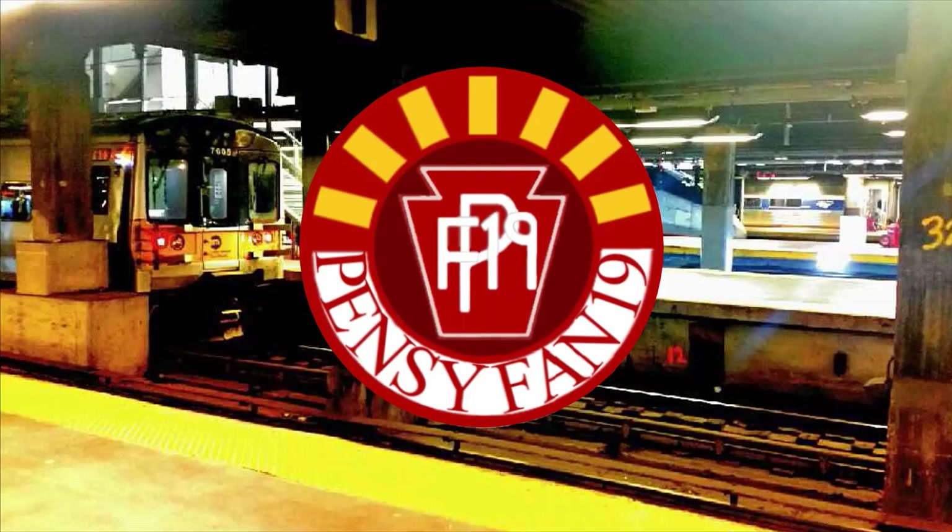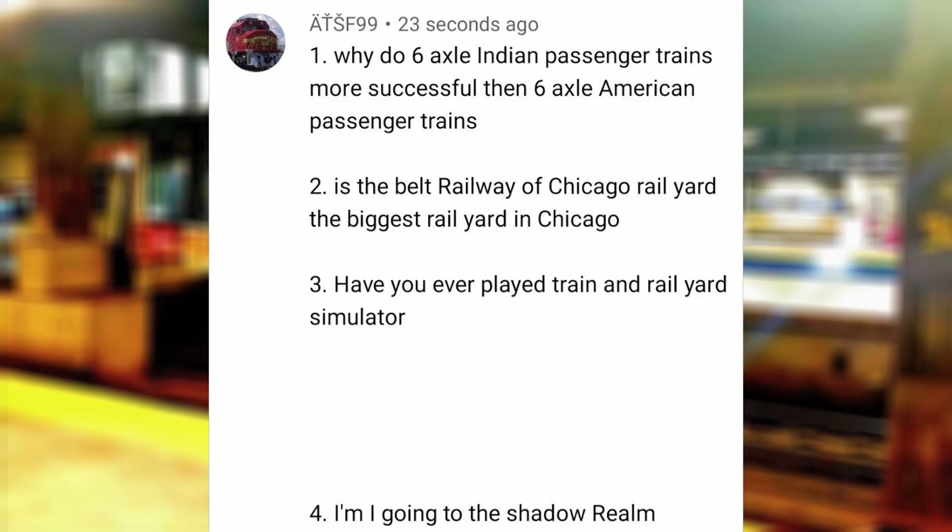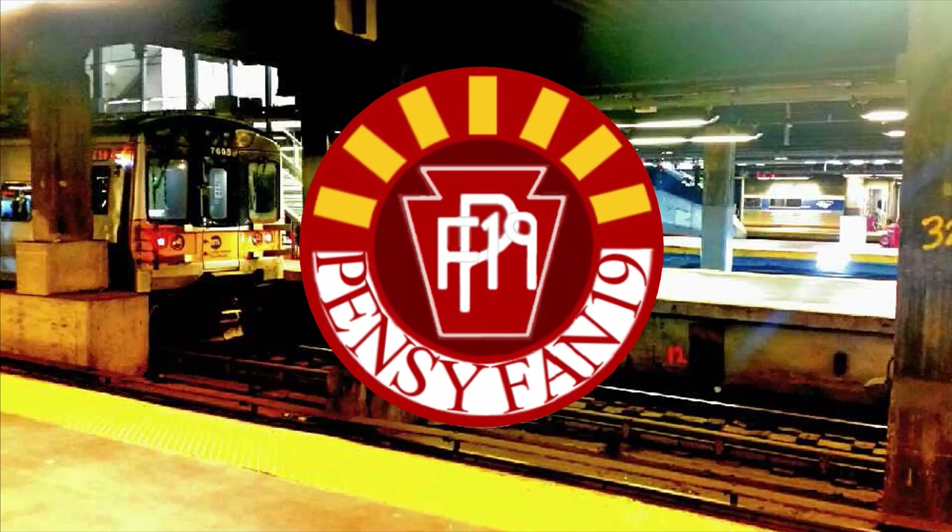Is the Belt Railway of Chicago Yard the biggest rail yard in Chicago? I think so, although some of the BNSF yards there are pretty big too. Have you ever played Train and Rail Yard Simulator? I have not, but I do have TSW2.